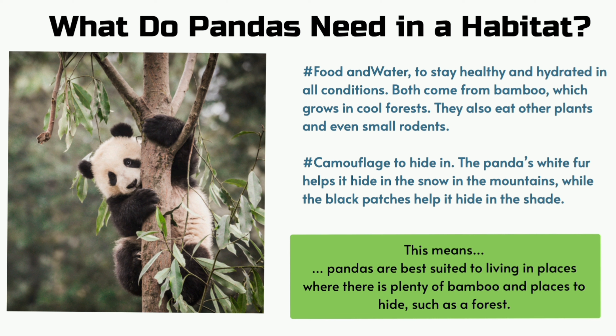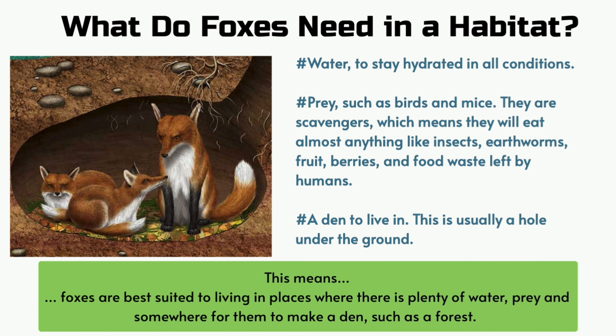This means pandas are best suited to living in places where there is plenty of bamboo and places to hide, such as a forest. What do foxes need in a habitat? Water to stay hydrated in all conditions. Prey such as birds and mice. They are scavengers, which means they will eat almost anything like insects, earthworms, fruits, berries and food waste left by humans. A den to live in, usually a hole under the ground.